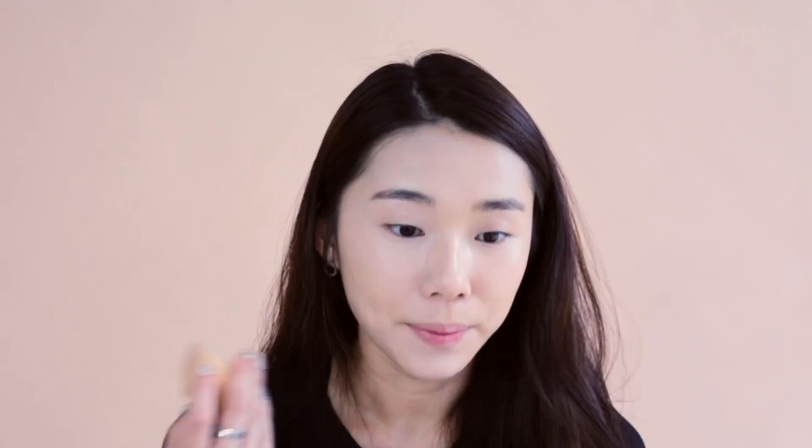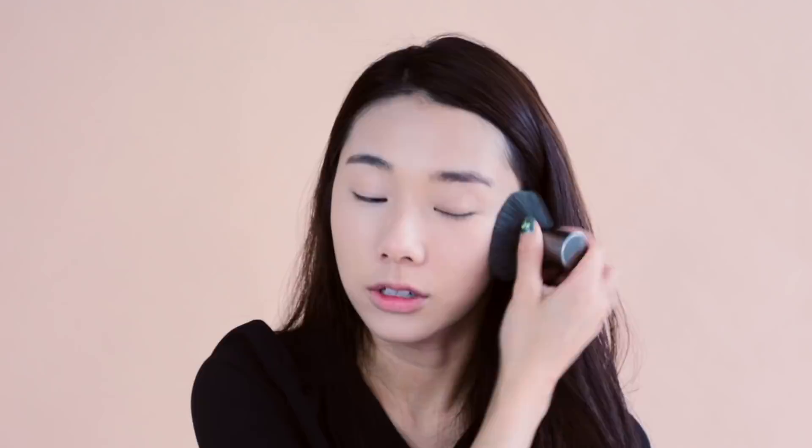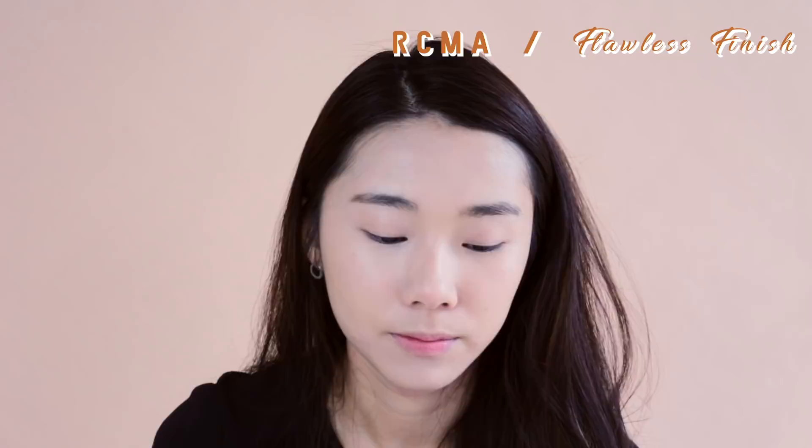I've heard about the RCMA No Colour Powder, which comes in a big tub, and they've always said it's a dupe for the Laura Mercier Setting Loose Powder in Translucent. This powder is very fine and makes my skin look so flawless. They are exactly the same — I literally can't tell the difference at all. The RCMA powder has been used by many makeup artists and gives you that soft blurring matte effect. My skin looks flawless and it is such a great dupe at literally a fraction of the price.